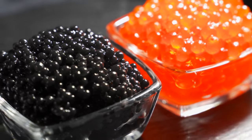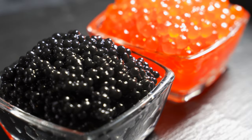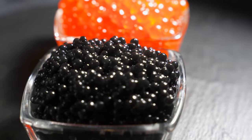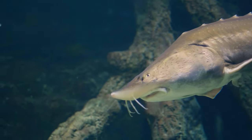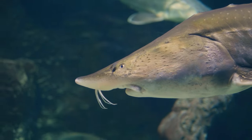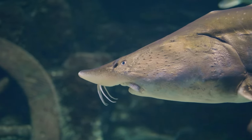The color of caviar is influenced by several factors, including the fish species, the fish's diet, and the environment in which they live. True caviar must be collected from species known as sturgeons, which have been revered for centuries for their exquisite role.